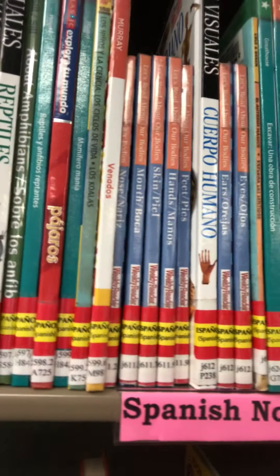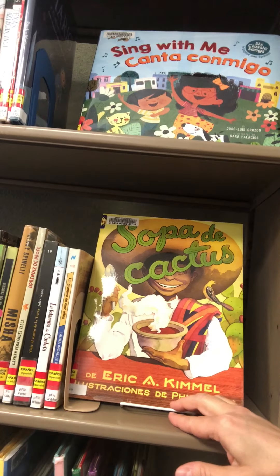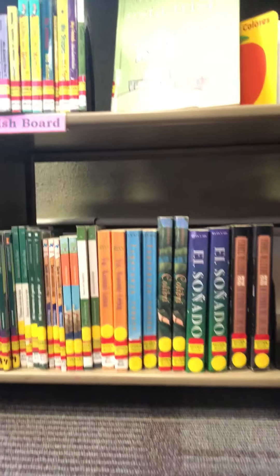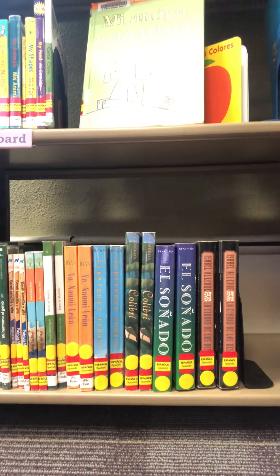We've got lots of different topics and we're adding to this all the time. Here's an example of a picture book I was talking about — this one is in both languages, English and Spanish. It's called Sing With Me, Canta Conmigo, so it's got the Spanish words and the English words as well. This is an example of one written only in Spanish — it's called Sopa de Cactus and it's a retelling of stone soup but cactus soup. Also down on our bottom shelf we've got summer reading titles that are official to the district, starting with the translation of Freckle Juice and what was Ellis Island, and then some of these titles are previous summer reading titles that might help kids choose something to read this summer.